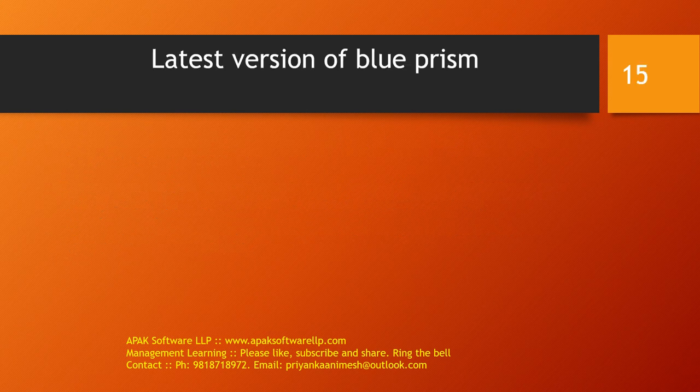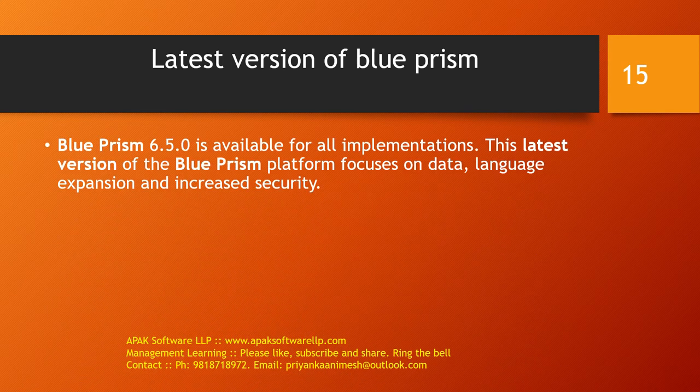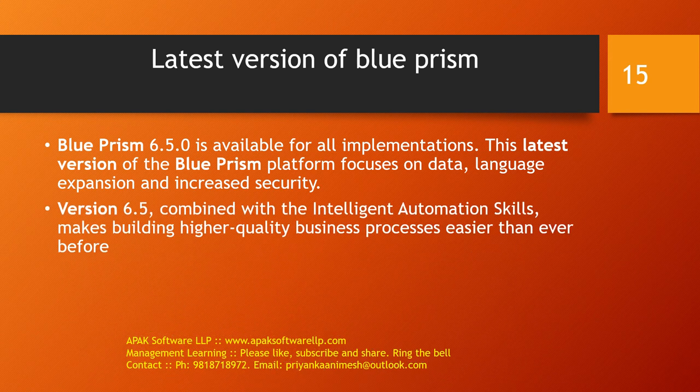The latest version of Blueprism available in the market is Blueprism 6.5.0, available for all implementations. This latest version of the Blueprism platform focuses on data, language, expansion, and increased security. Version 6.5 combined with intelligent automation skills makes building high-quality business processes easier than ever before.